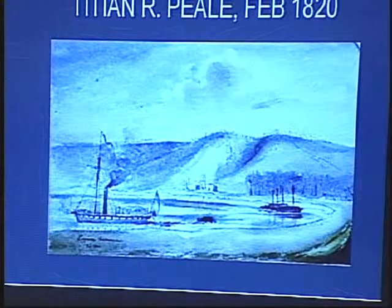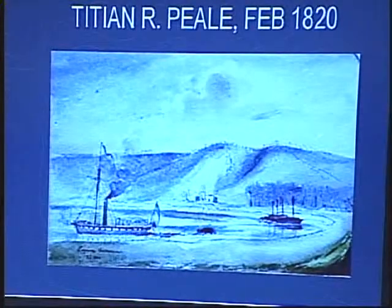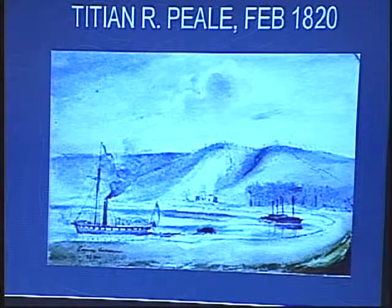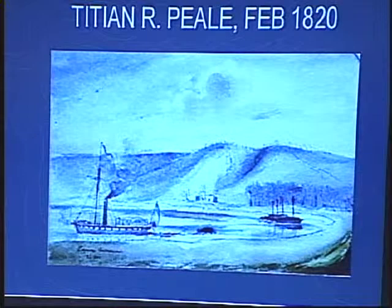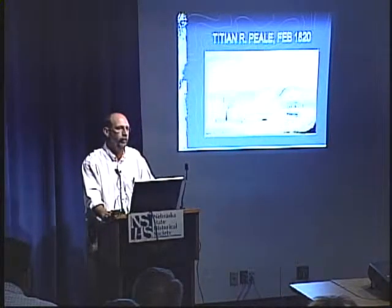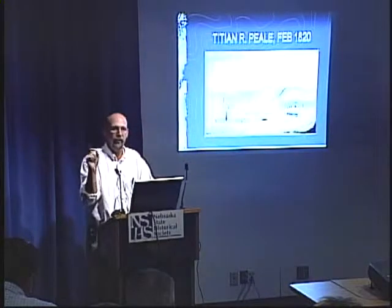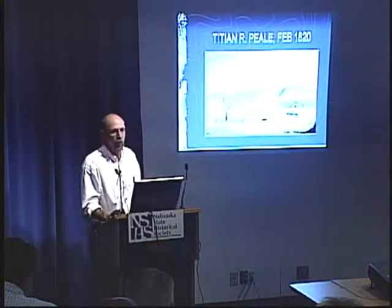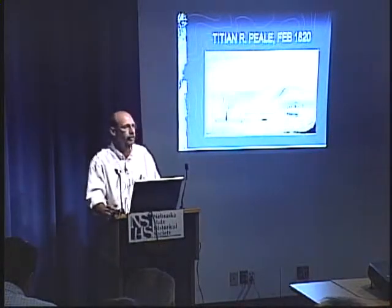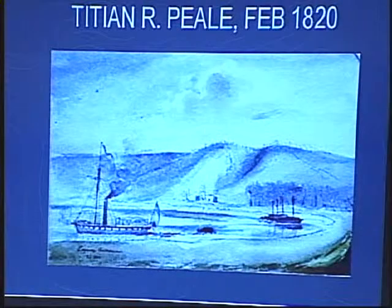Titian Peale, among the many paintings he made during his eight or nine months there, wandered out onto the flood plain and painted their encampment. You can see the bluffs and a building — we think there are actually two buildings. This is what they call the harbor, probably an oxbow open on one end where they docked the boats. This is the Western Engineer, which was the first steamboat to ascend the Missouri River this far. The site is north of Omaha — north of the Mormon Bridge, about five miles up, by Hummel Park and NP Dodge Park, along what they call North River Road.